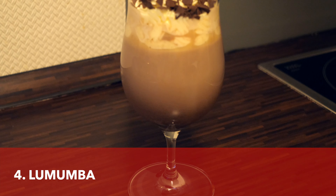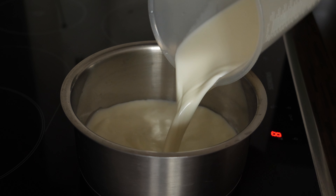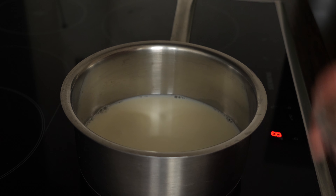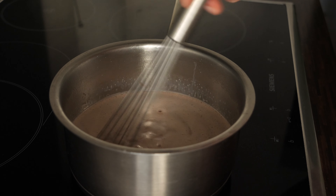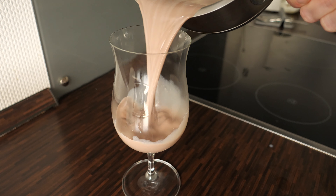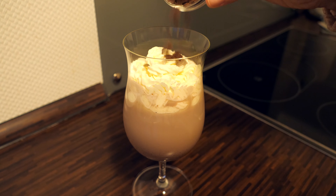The next drink that I really need to mention is called Lumumba, or Tote Tante, which translates to 'dead auntie' — obviously a crazy name for a drink — but anyway, it consists of milk, rum or amaretto, cocoa or Nesquik, whipped cream, and a little bit of chocolate on the top. To prepare this drink, the first thing you can do is just make a normal hot chocolate. Then turn off the heat and add rum or amaretto. Then you can fill the glass with it, decorate it with whipped cream and also shredded chocolate.